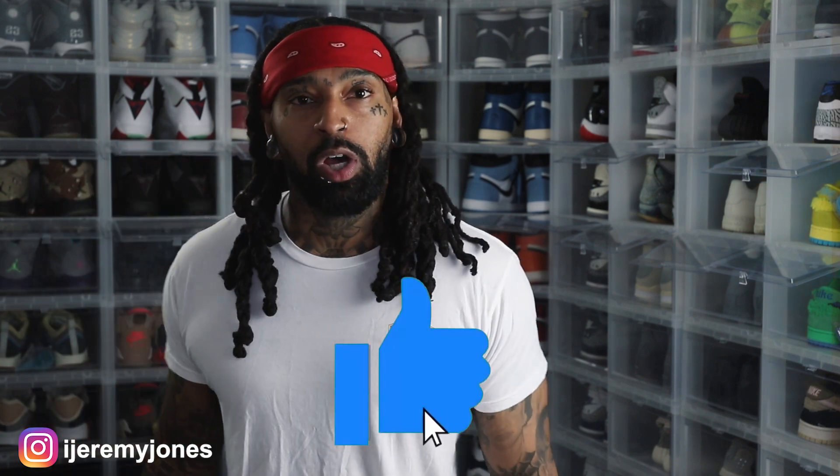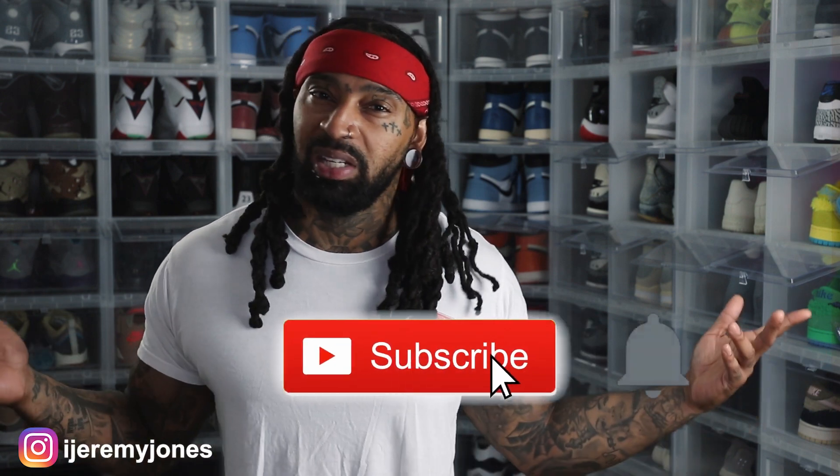I'm going to go ahead and wrap this up. Be sure to hit that like button — it really helps the channel out — and if you're new, consider subscribing. I make content about sneakers. My name is Jeremy Jones, thank you for watching, and I'm out.